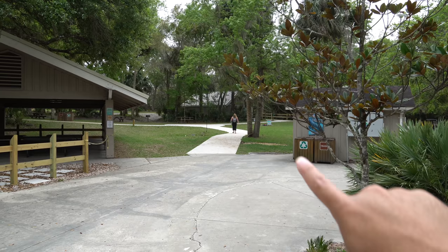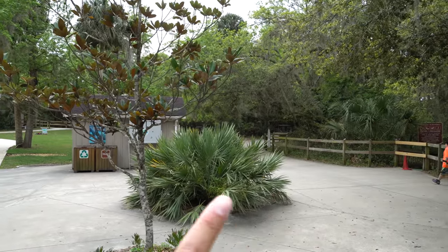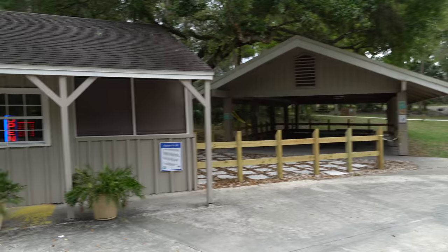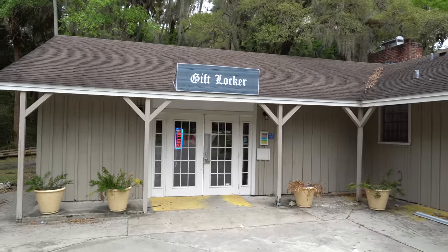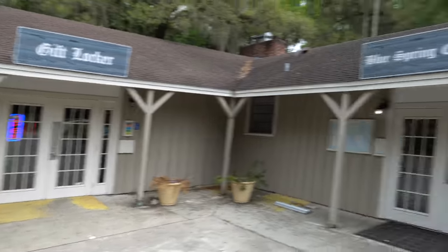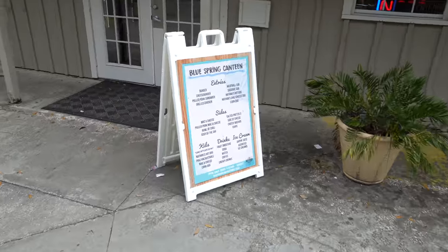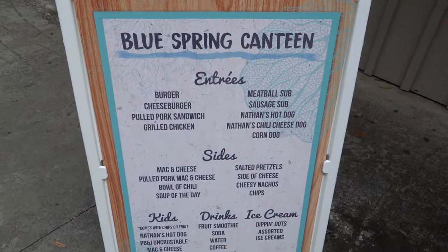Looks like somebody lost their swimming goggles. The restrooms are right there. You have the parking lot, then the entrance to the boardwalk, and the boat rides are in this direction. Over here you have more additional seating with picnic tables. It looks like you have a gift store where you can rent lockers and get food and drinks. Check out the menu here — lots of options.